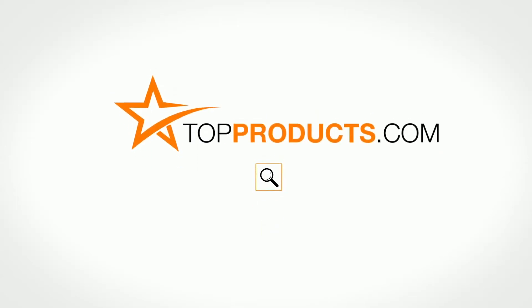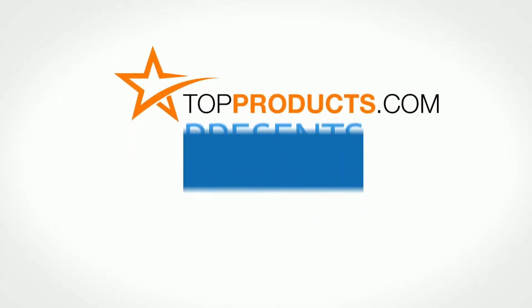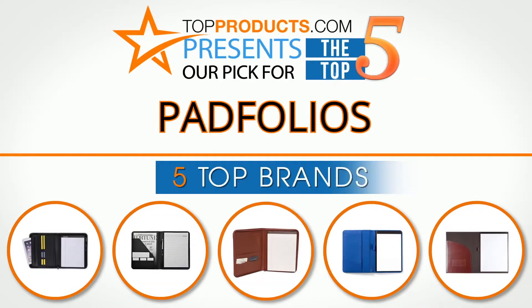TopProducts.com presents our pick for the top five pad folios. For this review, we chose five brands known for quality pad folios, showcasing a variety of options that are available.